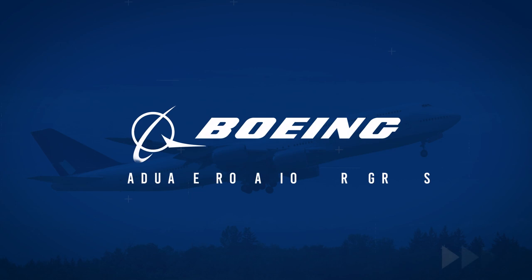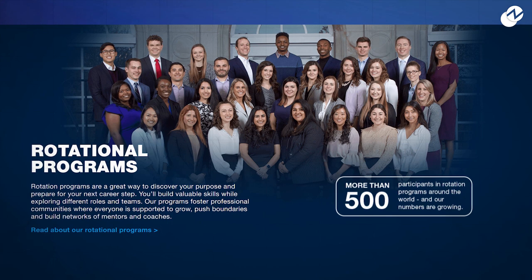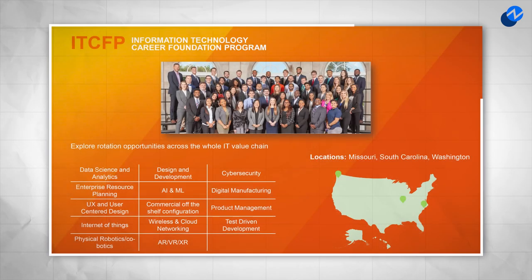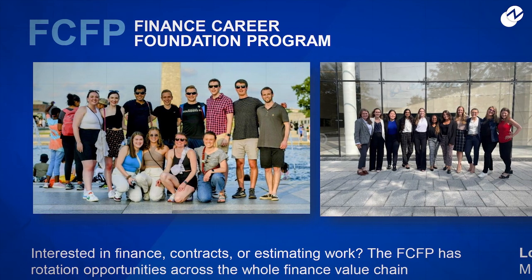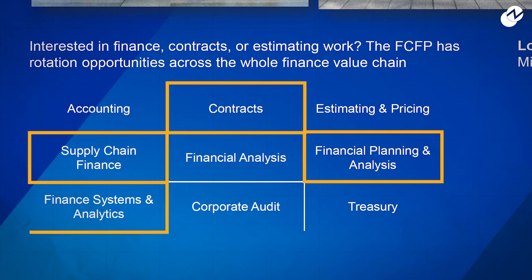Now let's cover Boeing's new graduate rotation programs. Boeing actually has several different rotation programs that are all structured with four six-month work rotations. The finance and HR programs will likely be the most applicable to college business students, as the information technology program is quite technical and the supply chain program, as of now, is only being offered to current Boeing employees. The finance career foundation program allows candidates to work on projects ranging from FP&A and contracting to supply chain finance and finance system analytics.